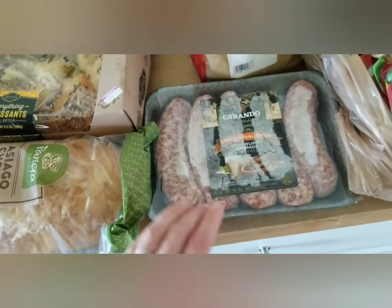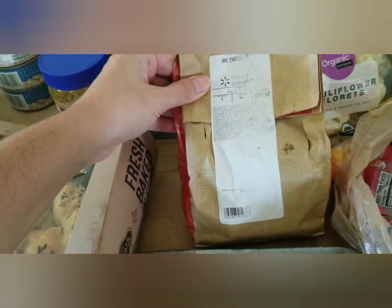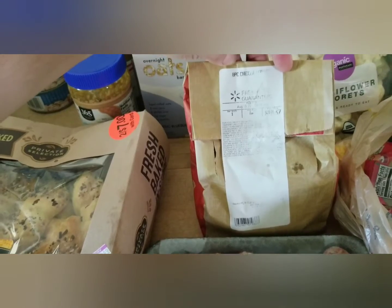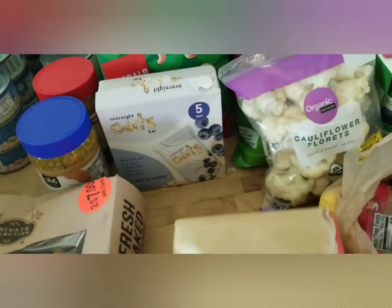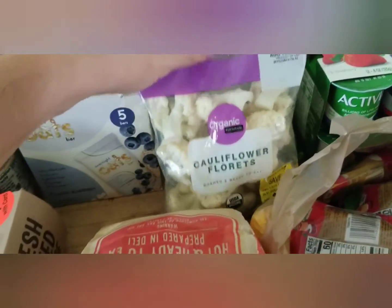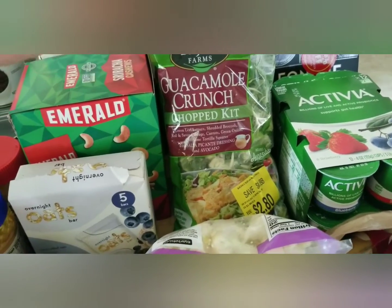For meat, we got bratwurst sausages — we've had these before and they're really good. They also had some items from Walmart that had been set back, including chicken tenders, and I'm going to give those to my kids for lunch today. There's some cauliflower florets that have been discounted but are still fine — not even browned — and they're organic. This guacamole crunch chopped salad is my lunch today.